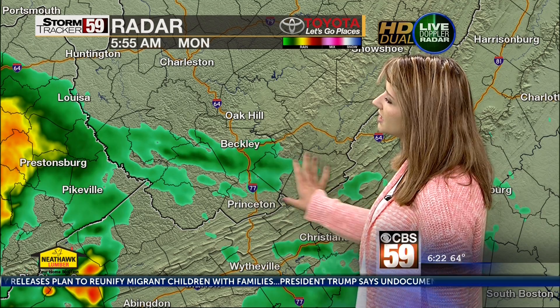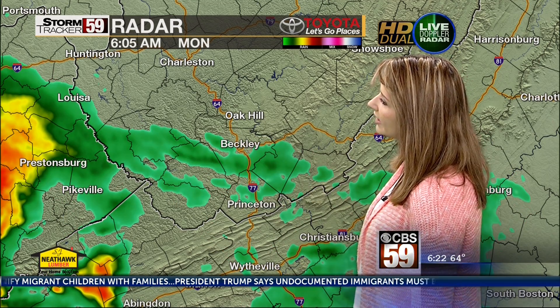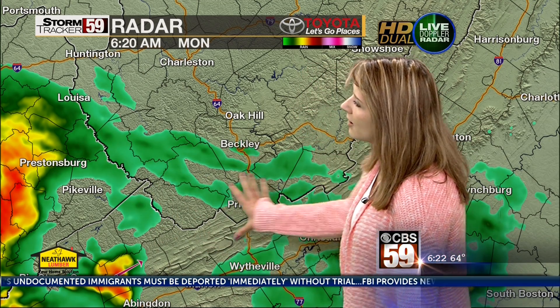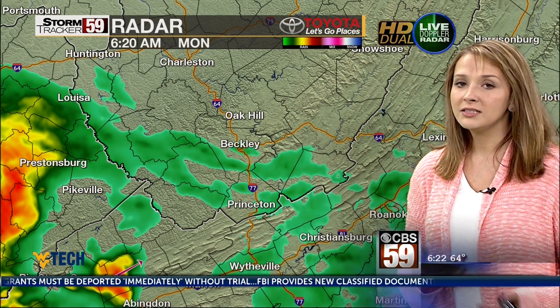Most of the heaviest rain is going to stay outside of the mountain state, but we will still be dealing with some of these bands sliding through as a warm front moves further to the east. We'll be dealing with some of this rain this morning, though most of those thunderstorms will remain to our west and south.